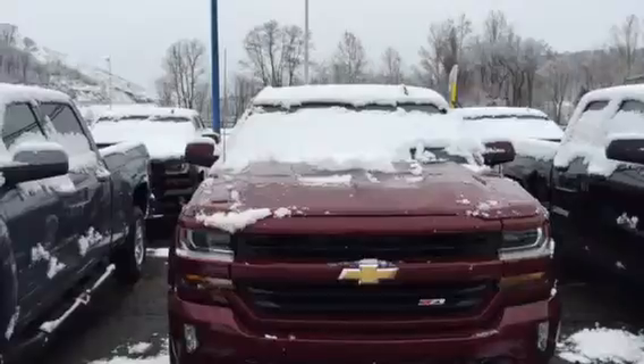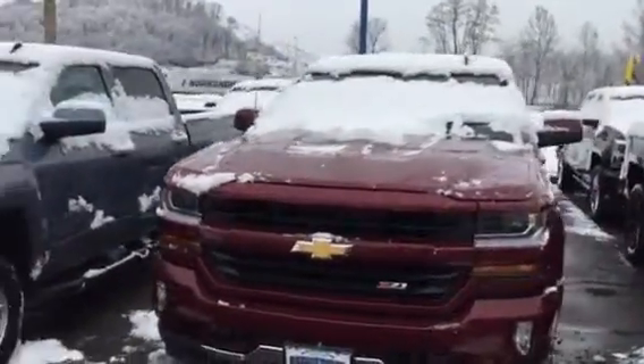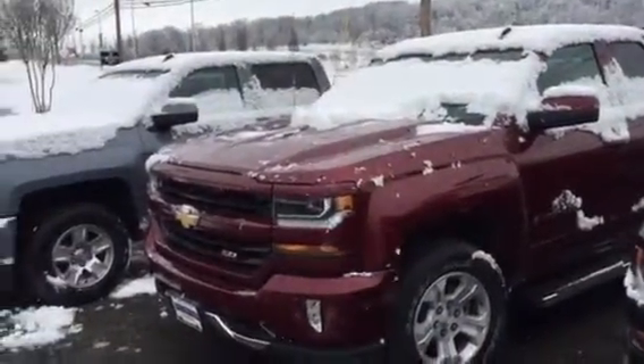It's kind of snowed in right now so I can't get down there, but we'll talk to you soon.